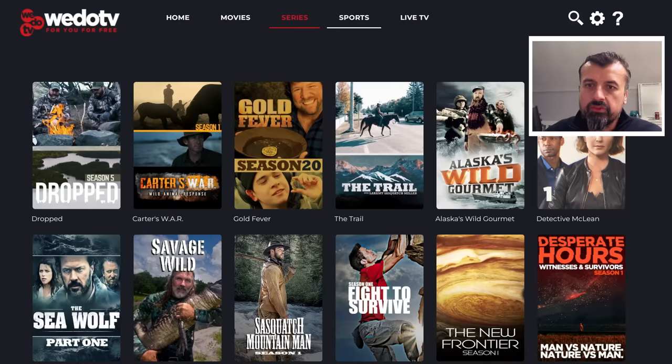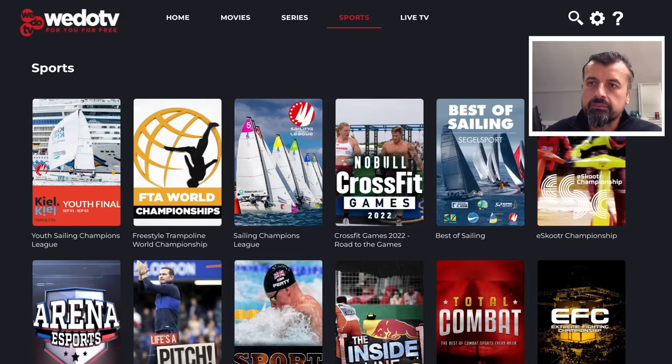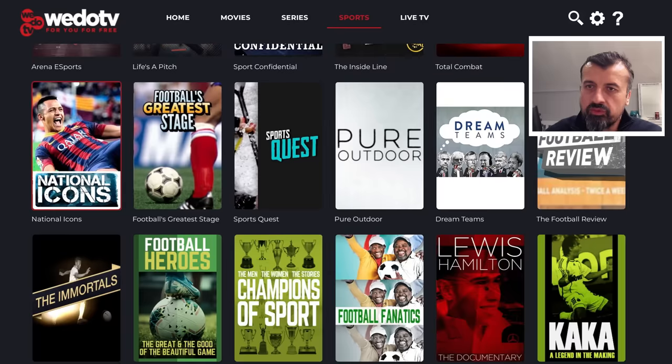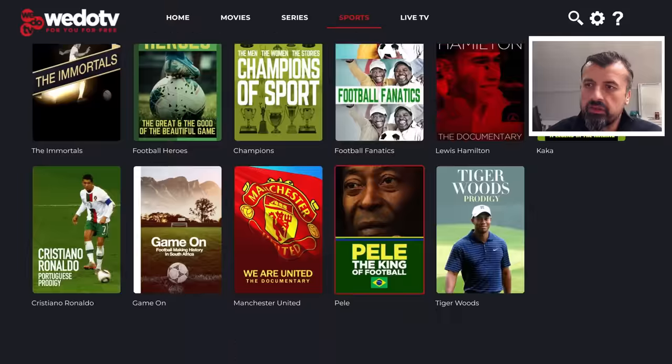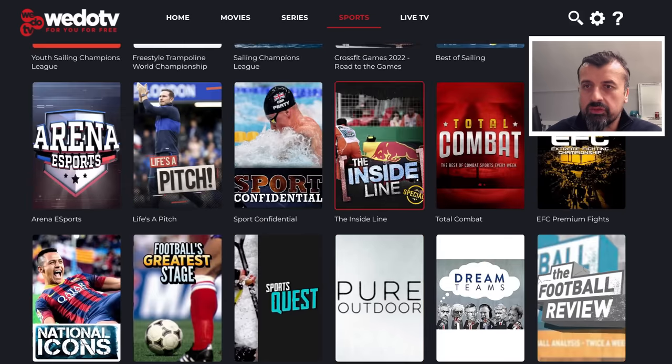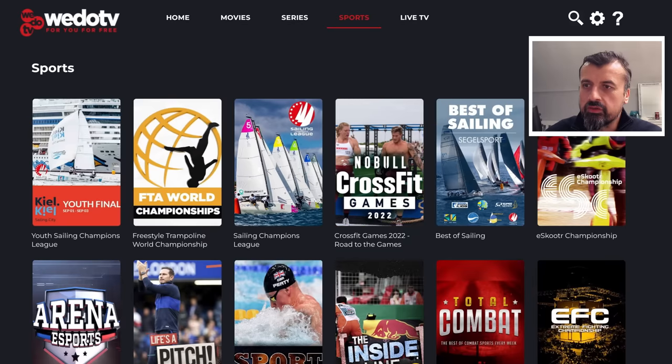Let's go back. There's also a dedicated section for sports. We can see lots of different sports-related content: some sports movies, sports documentaries. You've got Cristiano Ronaldo, Pelé, Tiger Woods, Lewis Hamilton — lots of good stuff in here.